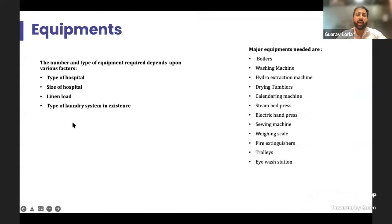Equipment would depend largely on the type of hospital, size, load, and laundry system in existence. This may vary from boilers, washing machines, drying tumblers, steam bed press, weighing scales, extinguishers, and definitely an eyewash station — because there could be chances of your staff getting harmed while laundering as it involves a lot of chemicals.